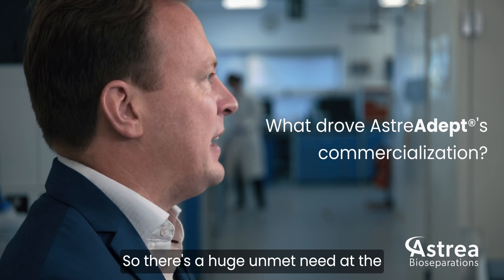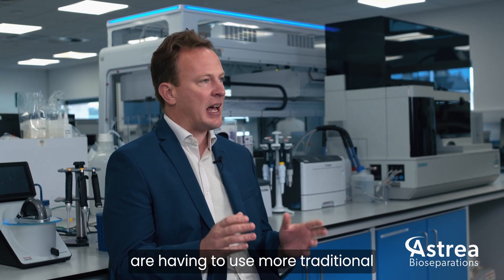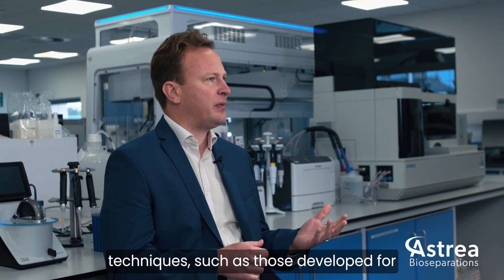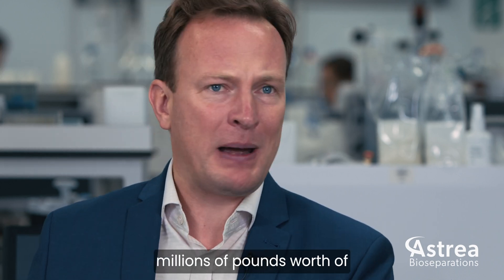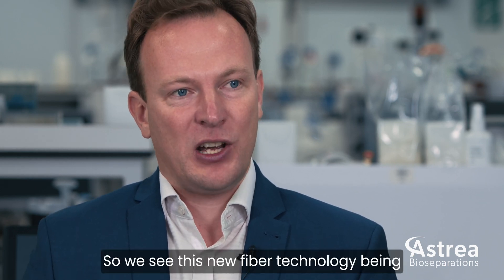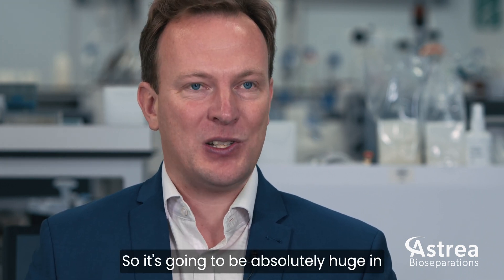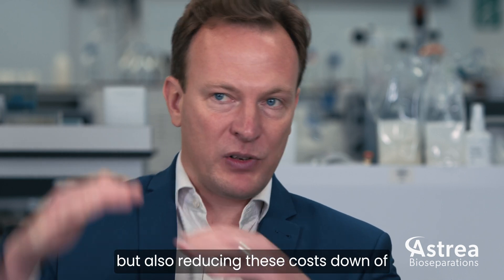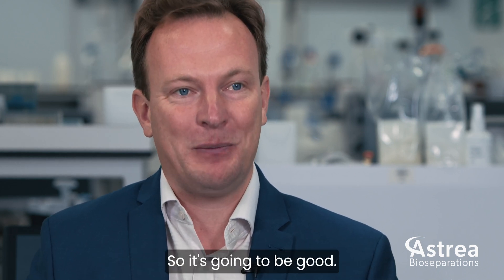There's a huge unmet need at the moment in the cell and gene therapy market. A lot of downstream process scientists are having to use more traditional techniques developed for more traditional biotherapeutics, and it's very hard to get high recoveries and high functional titres of viral vectors. Companies are literally throwing millions of pounds worth of feed stock away because the tools they have to purify them just aren't suitable. We see this new fibre technology as a game changer — huge in terms of profitability, but also in reducing the costs of these very expensive biotherapeutics, making them more available to the wider population.